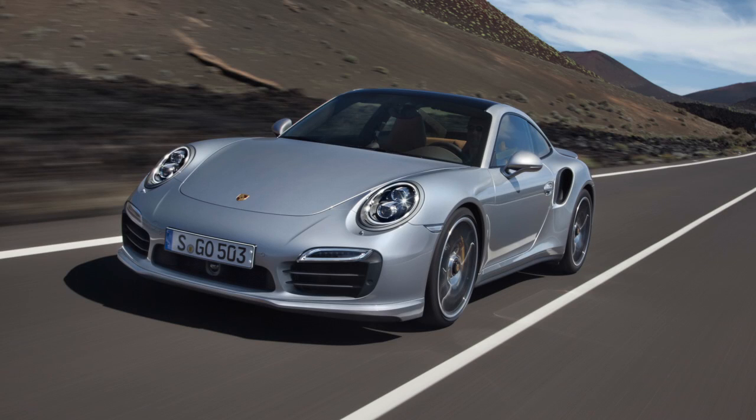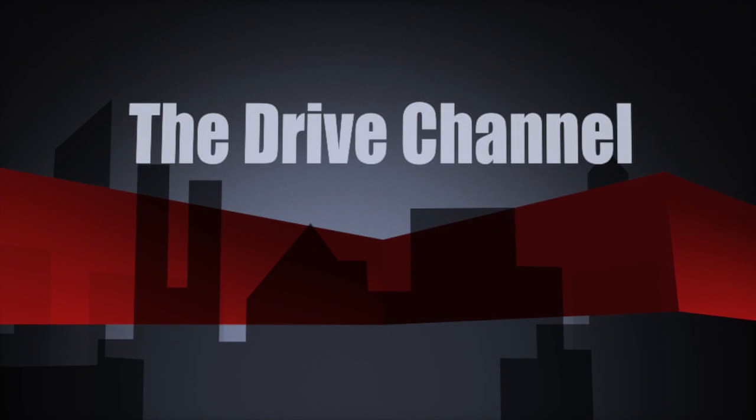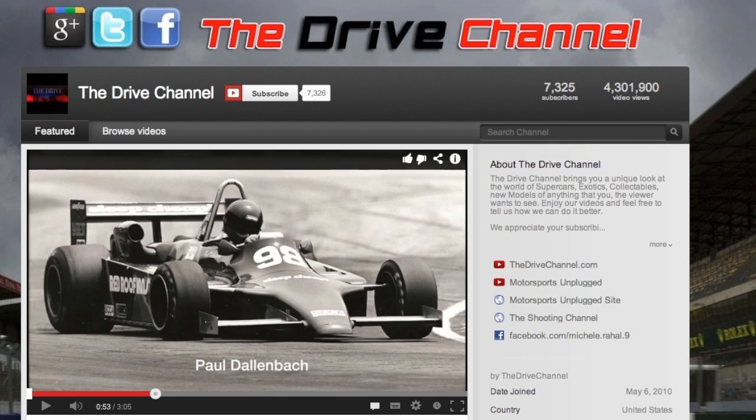The 2014 911 Turbo and Turbo S are here, and if you expect them to simply be a facelift to last year's, you would be wrong. Porsche keeps pushing the envelope. I'm Michel Rahal with the Drive Channel and TheDriveChannel.com.